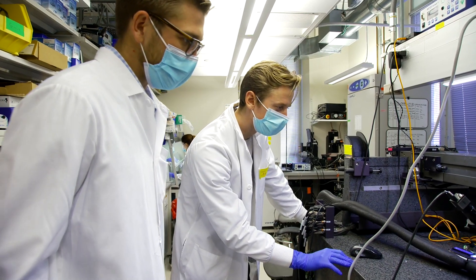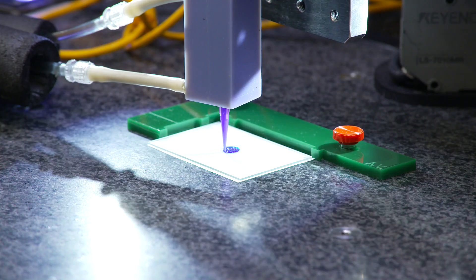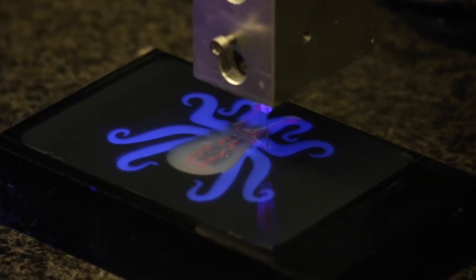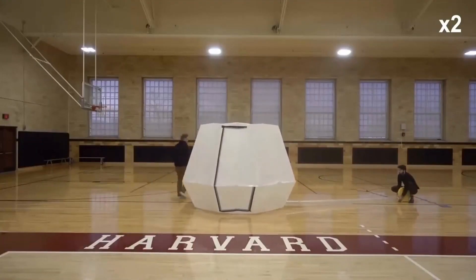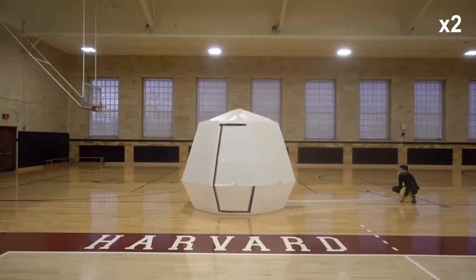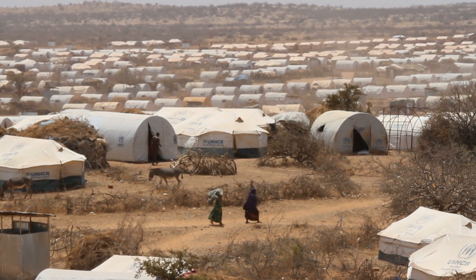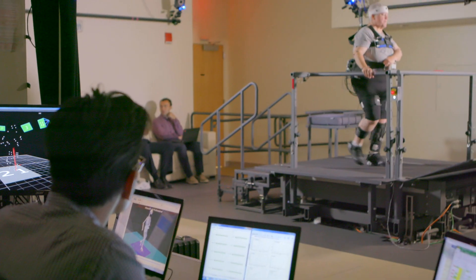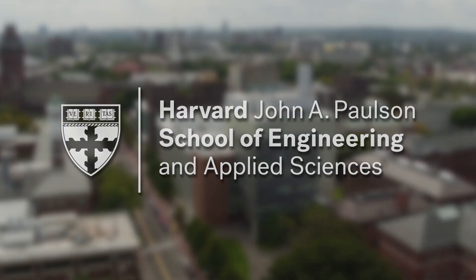One hundred seventy-five years after the founding of Harvard's Lawrence Scientific School, SEAS faculty, postdocs, and students carry on the tradition of pushing the boundaries of knowledge, making new discoveries, and designing novel technologies, all in service to our mission to address societal challenges in the world, the nation, and our community.